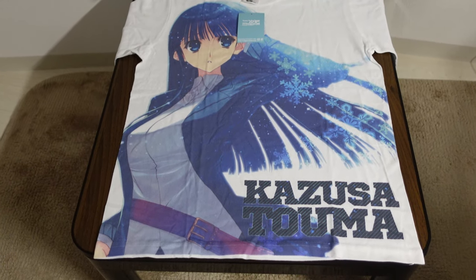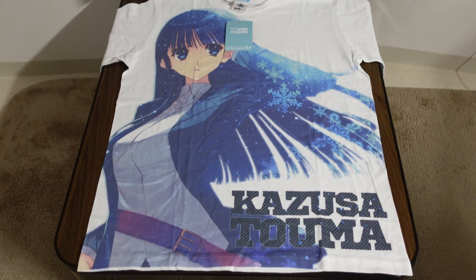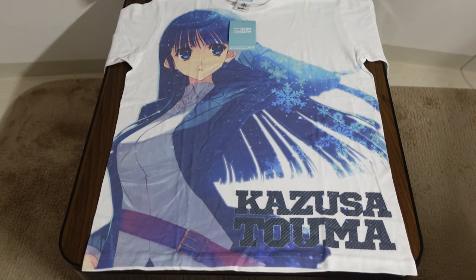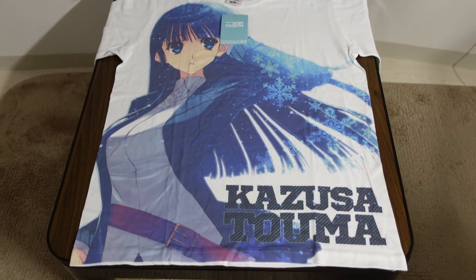This one is a little bit harder to find because it was manufactured by a smaller company. This is a Kazusa Touma t-shirt, and they have her outfit from later on in the closing chapter.